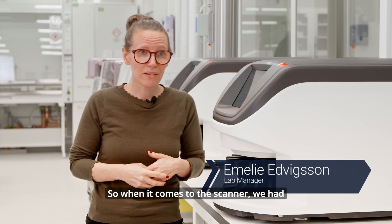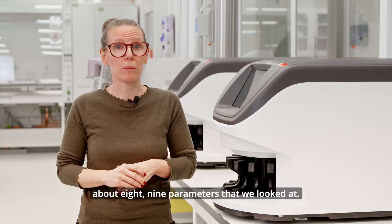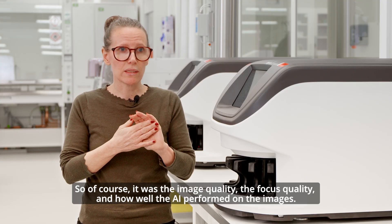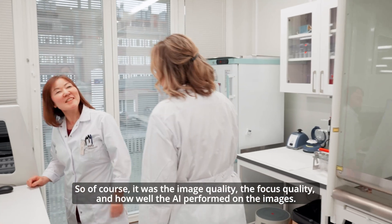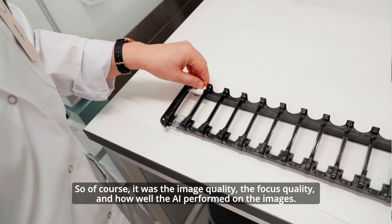When it comes to the scanner, we had about eight or nine parameters that we looked at. Of course it was the image quality, the focus quality, and how well the AI performed on the images.